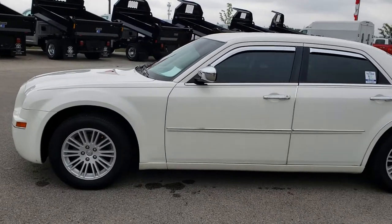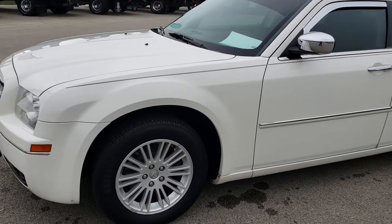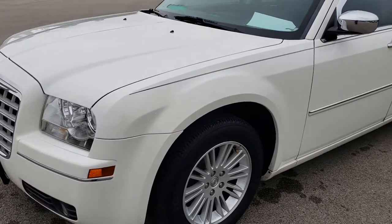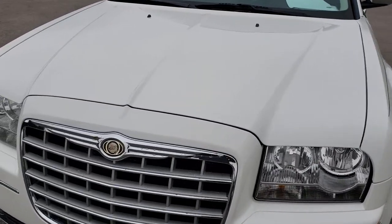This is stock number HA43A. We are here at Summit Automotive in Fond du Lac, Wisconsin, your new and used car headquarters. Today we are checking out this super clean 2010 Chrysler 300.